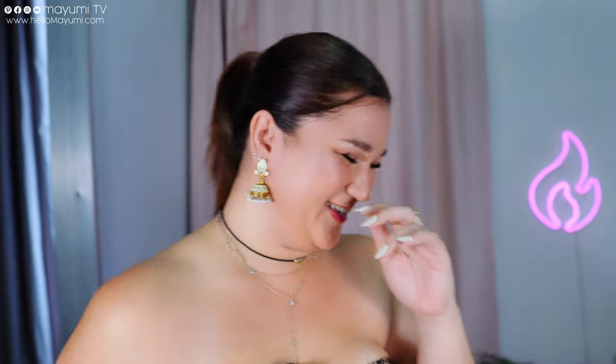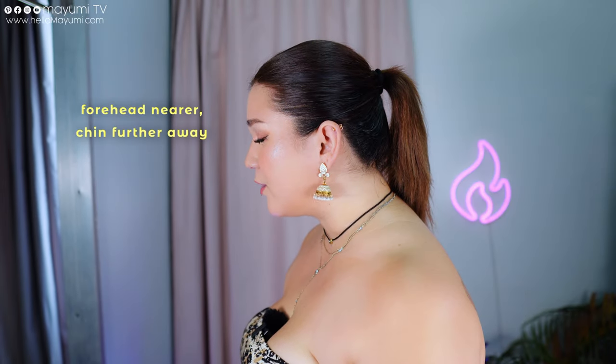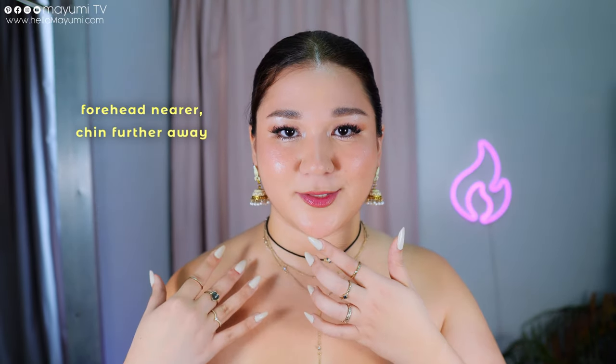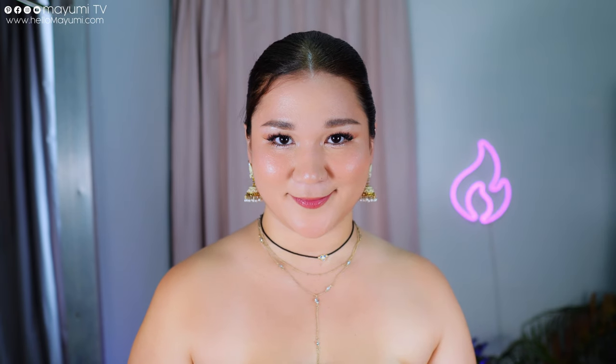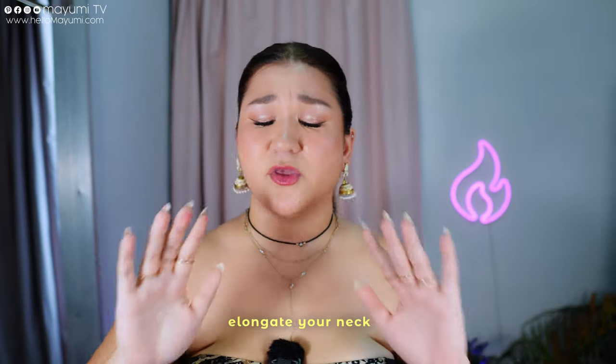If you don't want the profile view, my best angle is actually just looking straight into the camera. This is just me relaxed — move my head forward. A lot of people exaggerate this by just moving their neck forward, but that's not how you do it. You need to move your forehead forward, elongate that neck, and push your chin down a little bit.